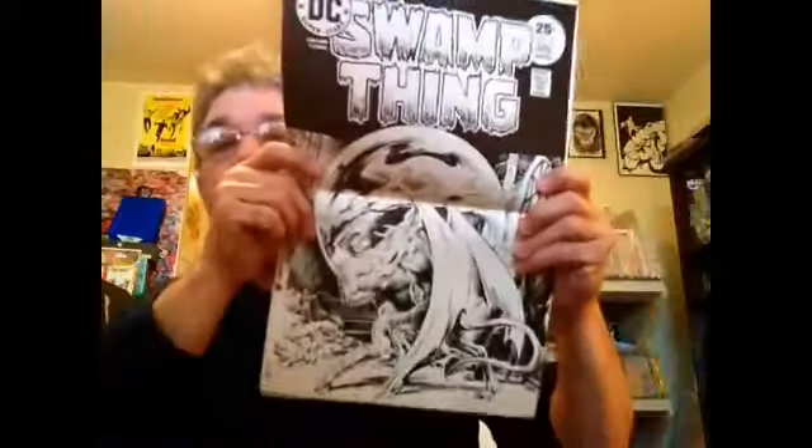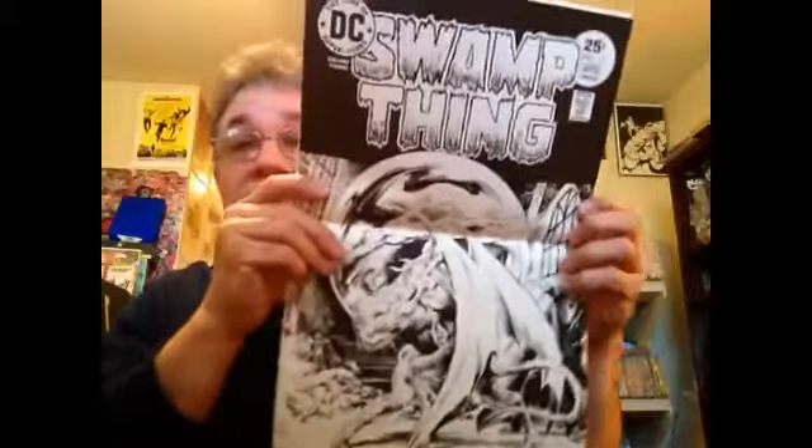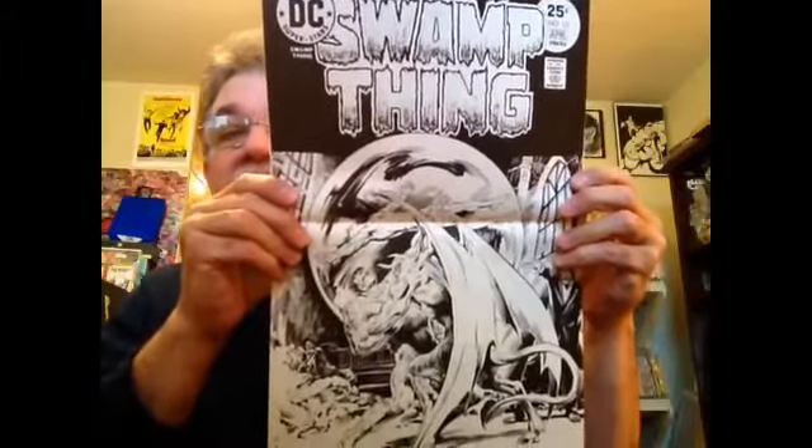I think this cover was produced for the original Swamp Thing series — a beautiful piece of artwork by Mr. Redondo. So I guess if you had multiples of these, they would make great posters or something really nice to frame.